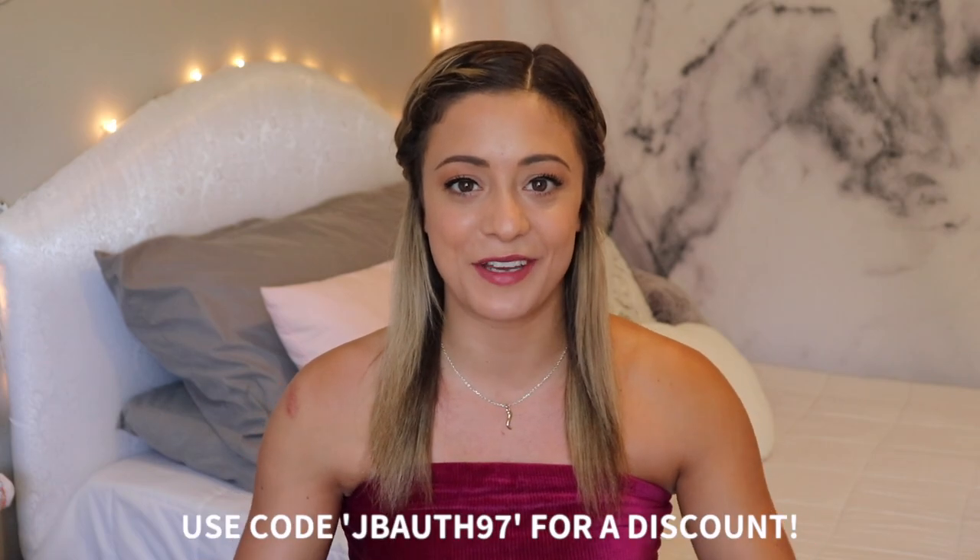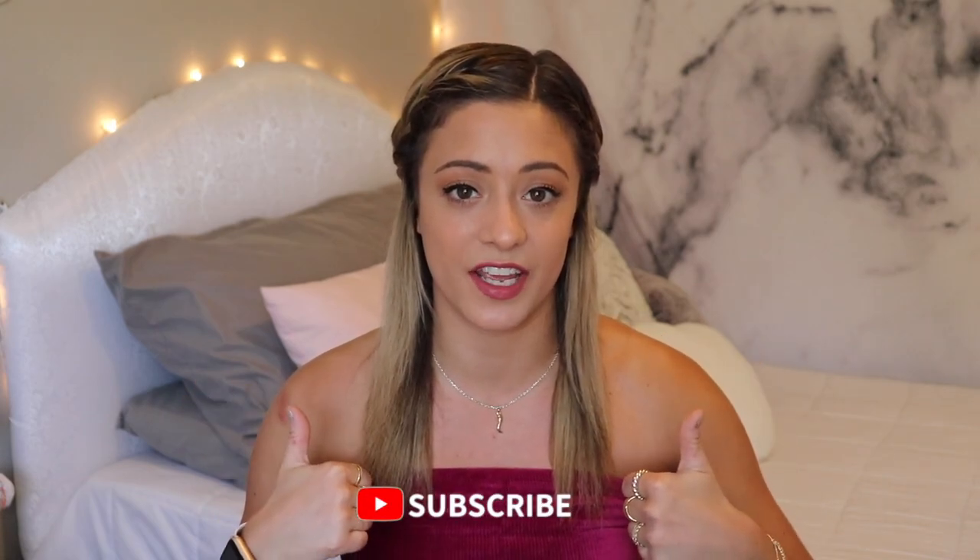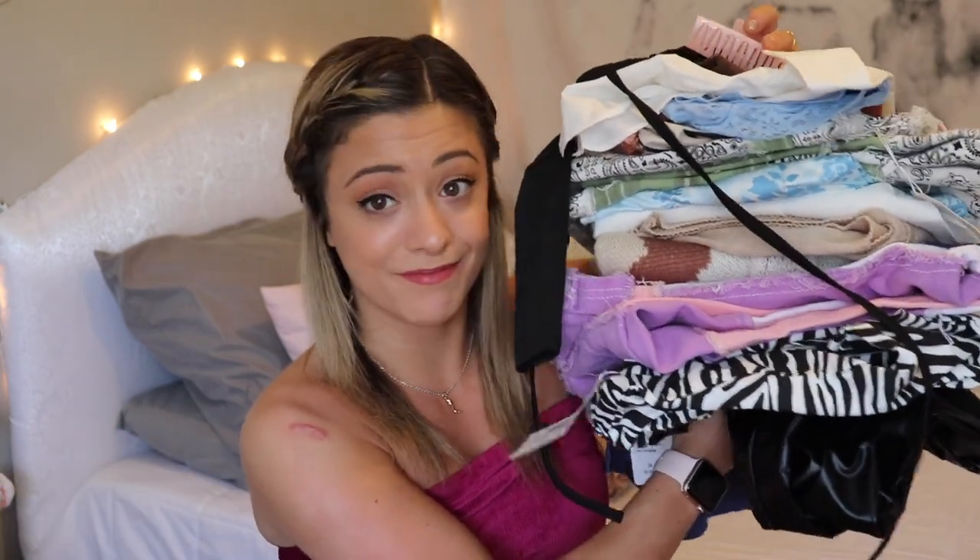We're back and we've got another haul. I am so excited about today's video. If you are new here, hello, my name is Jordan, thank you for joining us. I have a massive, absolutely huge YesStyle try-on haul. I've never shopped at YesStyle before but I've seen so many hauls on YouTube and I've always been really intrigued to try it out. Make sure to hit that subscribe button and like this video if you enjoy.